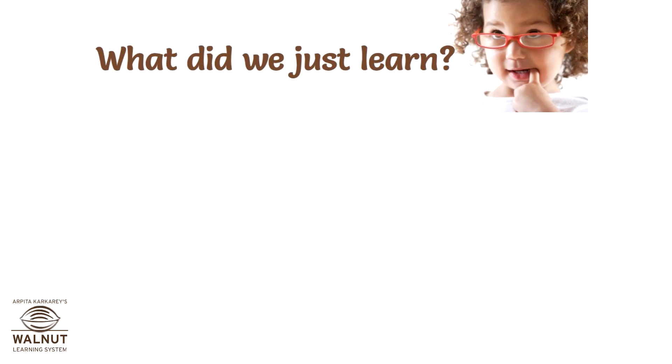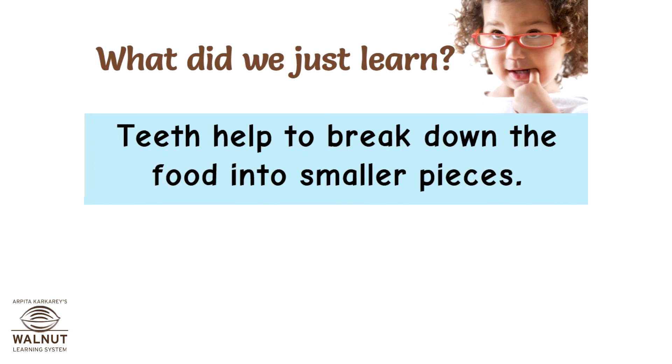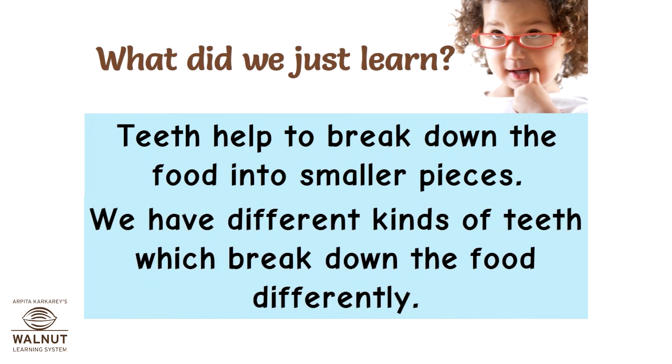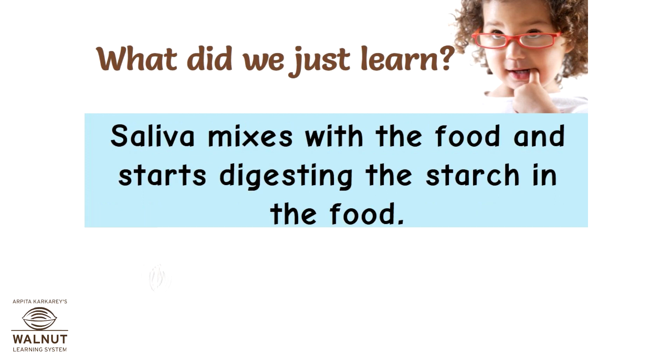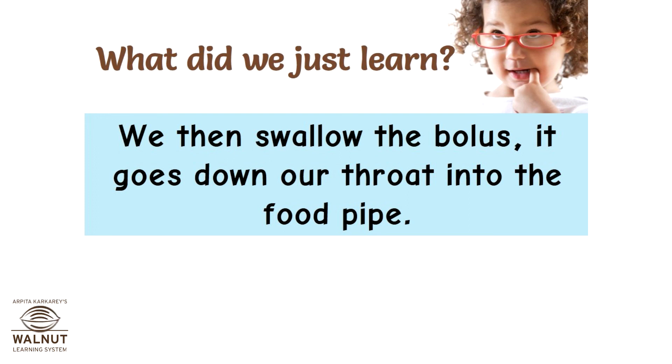What did we just learn? Digestion of food begins in the mouth, which is called the buccal cavity. Teeth help to break down the food into smaller pieces, and we have different kinds of teeth which break down food differently. Saliva mixes with the food and starts digesting the starch. The tongue helps to roll the food around and form a ball called the bolus, which we then swallow — it goes down our throat into the food pipe.